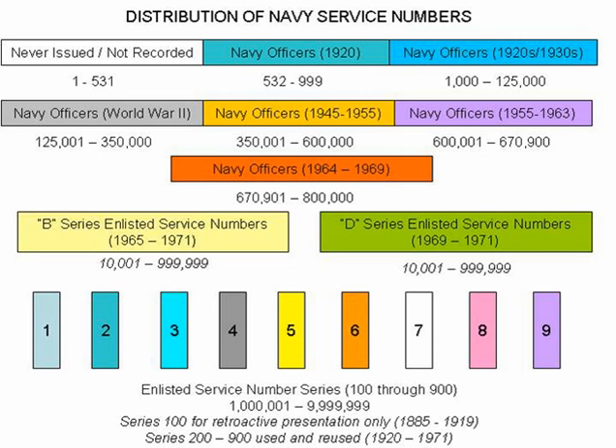The first service number on file was number 532, which was issued to Samuel R. Colhoun, who was a captain in the Navy Supply Corps with service in both the Spanish-American War and the Civil War. The Navy continued to issue further service numbers to other officers based on seniority within the Navy.